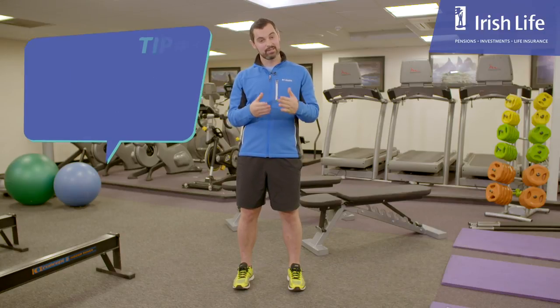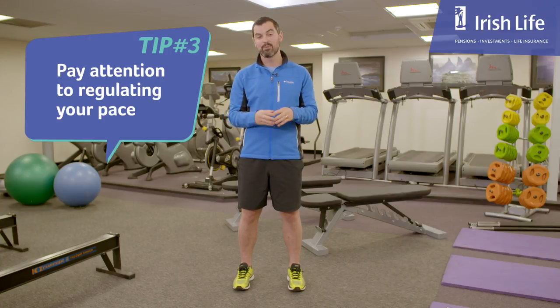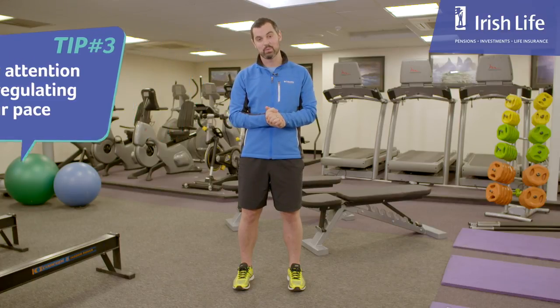My third tip is based around your pace. Start nice and slow, ease into it, relax the breathing, and then take up your pace and try to finish very, very strong. It's a great way to start and brilliant for the breathing — it will relax the breathing rate very, very quickly as well.